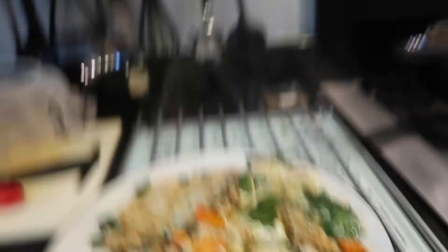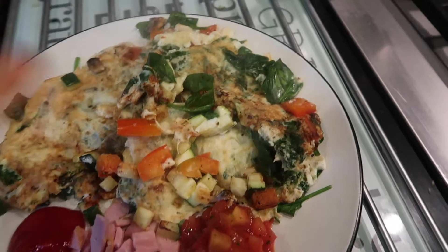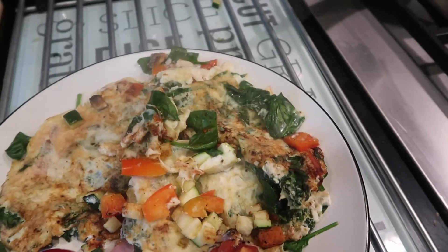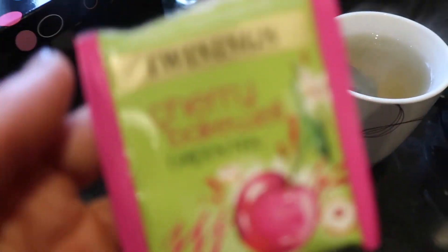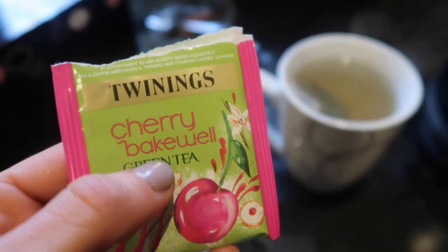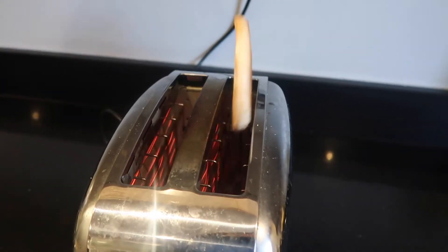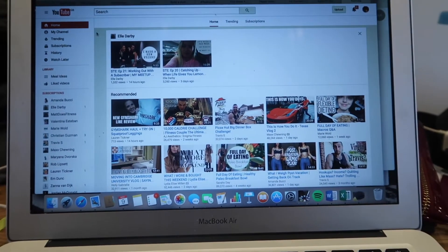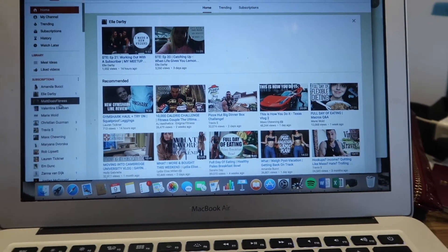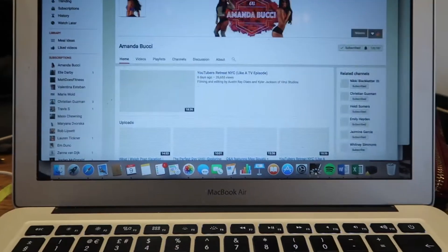Breakfast time. What I have most days at home is just a veggie scramble with peppers, spinach, courgette, and mushroom. I've got some chopped ham, fresh salsa, and some reduced sugar and salt ketchup. In the toaster I have a bagel slim toasting, and I'm also going to have one of these Cherry Bakewell Twinings green teas, which is my favourite flavour at the moment. I usually watch some YouTube when eating breakfast — today I'll go for some Amanda Bucci. I've made my soup, so I'm now just trying to take some pretty photos of it for my blog and Instagram.